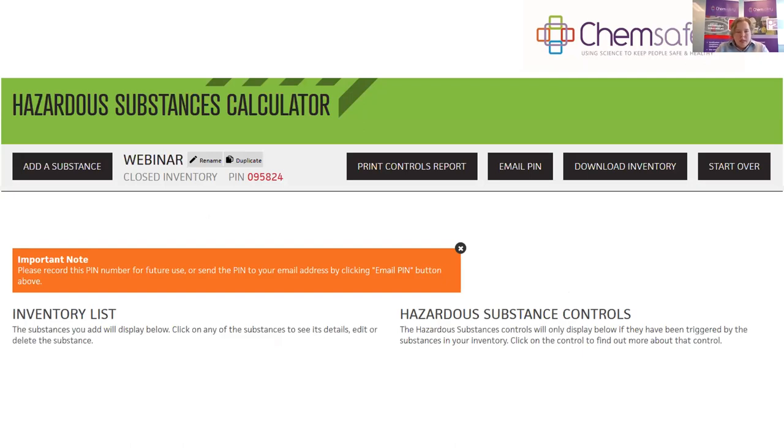You can also duplicate your inventory, which is useful if you have multiple sites with similar substances — start with one site, duplicate it, and make changes as needed. As you develop your inventory, your list of substances appears on the left-hand side and the hazardous substances controls appear on the right. The controls section gives information about how you need to manage each substance, though we won't be focusing on that today.